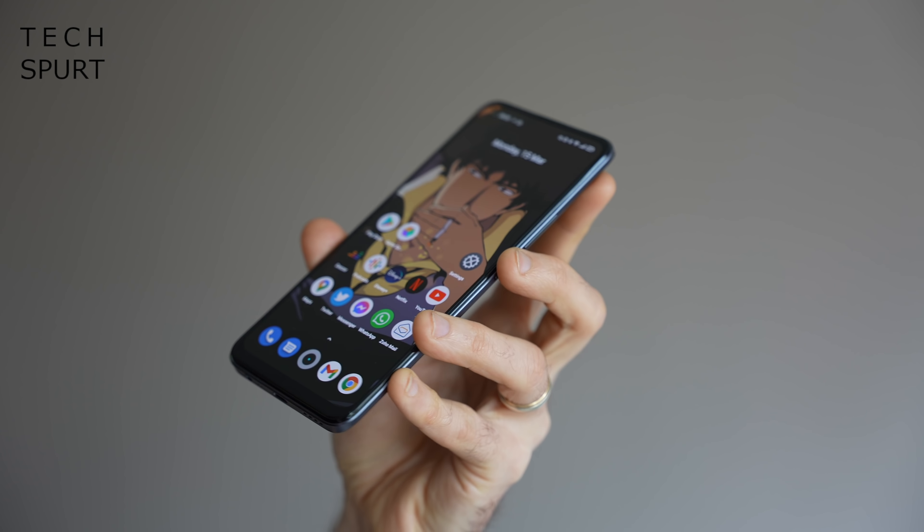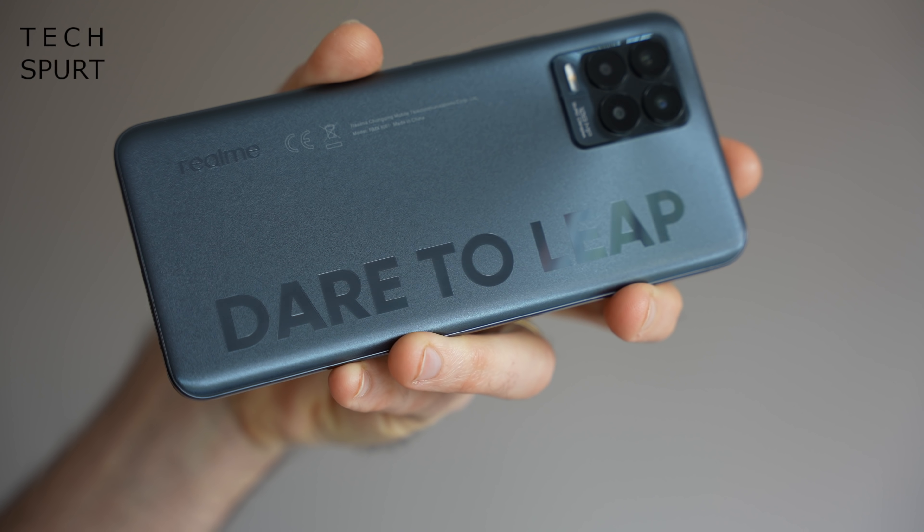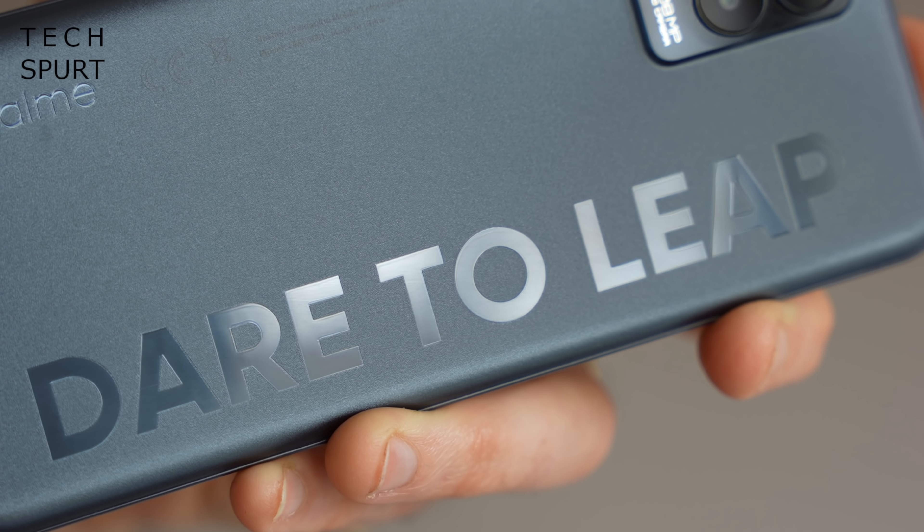The Realme 8 Pro isn't exactly compact at 6.4 inches, but it's certainly not as big as some other recent budget phones, and it is reasonably light at just 176g. The design is fairly typical for a budget smartphone around this price point — the Realme 8 Pro is wrapped in a plastic frame which stretches from the edges all the way around the back, with a lovely textured finish to aid grip and prevent greasy finger scuffs.